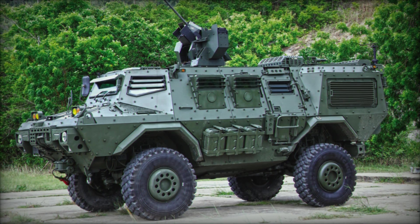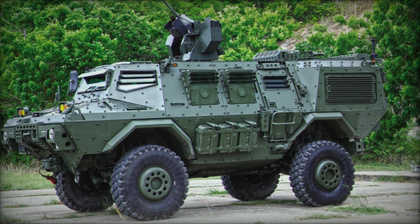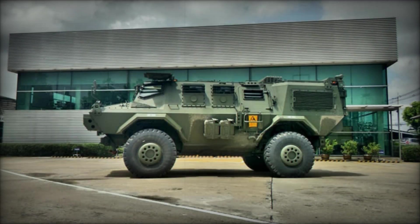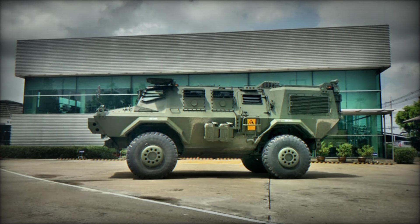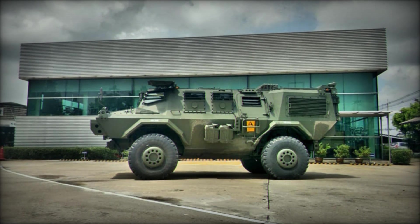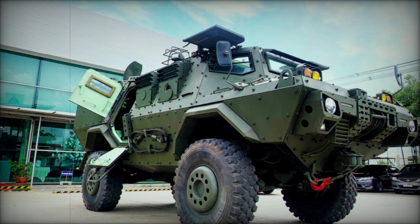Sounds impressive? That's just the beginning. In this video, we'll uncover everything you need to know about the Mosquito, a vehicle that could redefine modern warfare. You'll see why military experts are calling it a game-changer in armored vehicles, and how it's set to change the future of defense tactics. Stay tuned, because what you're about to discover might just blow your mind.